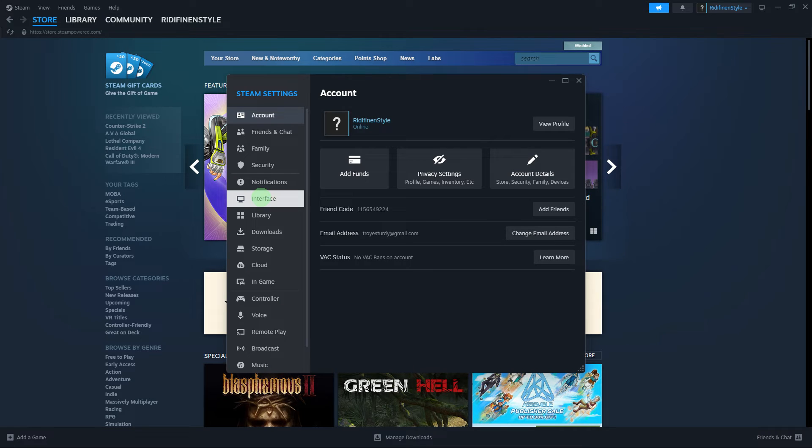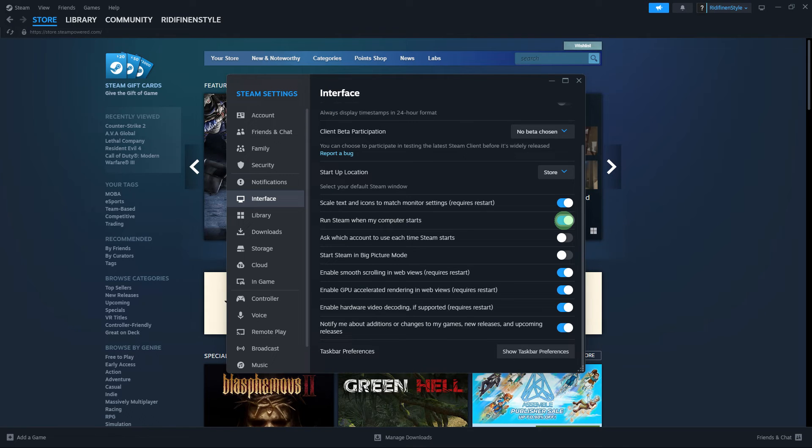In the Settings window, click on the Interface tab. Then look for the option that says 'Run Steam when my PC starts.'